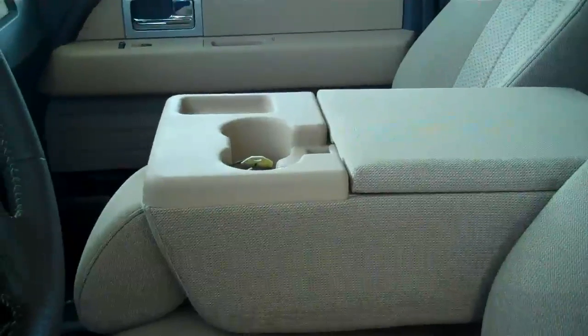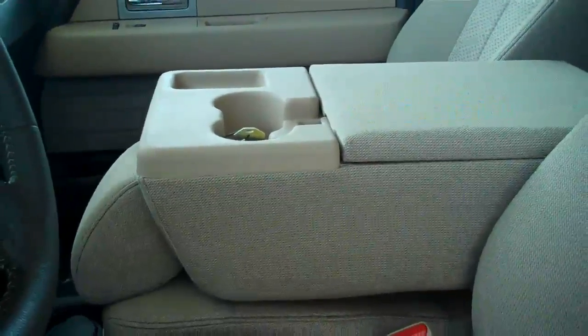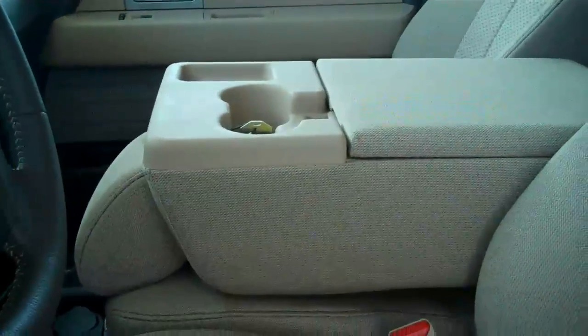It does have a center console that does fold up to a bench seat, making this a six passenger vehicle. You can fit six in here very comfortably.